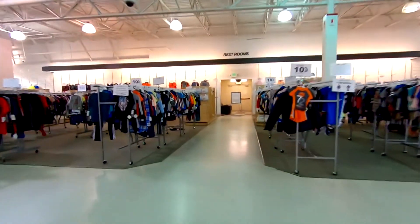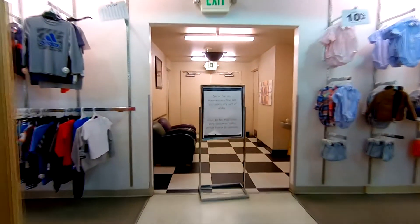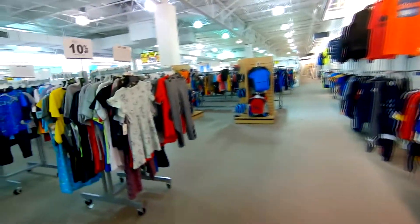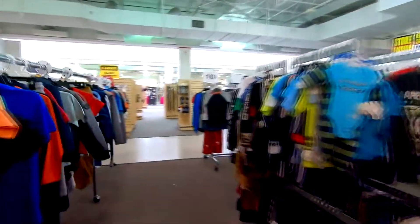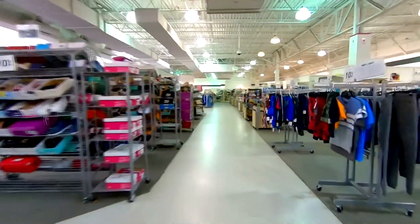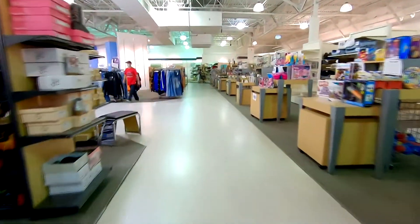Got the restrooms right here — restrooms are out of order. Probably work fine; they just don't want to clean them. This is the kids section — they definitely have a lot of kids stuff. I want to say there were a couple of Peebles in Colorado, but if there were, they all got closed or replaced with Gordman's.